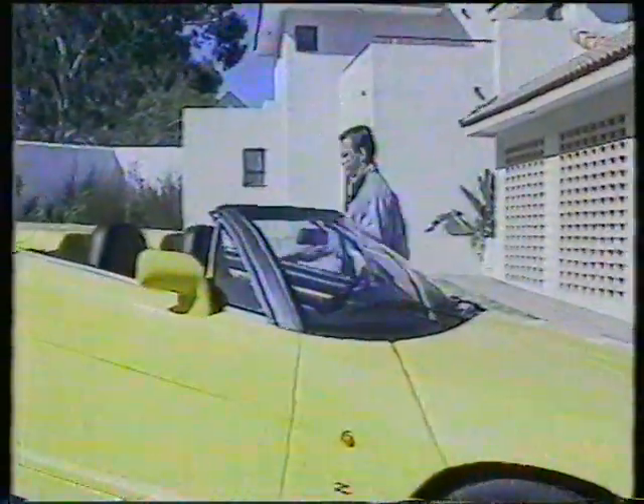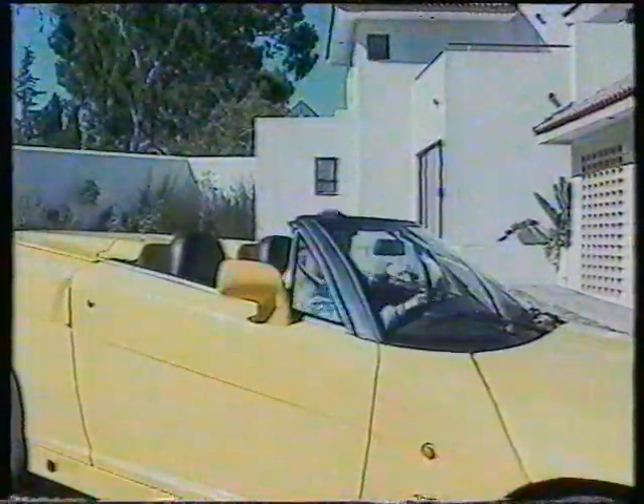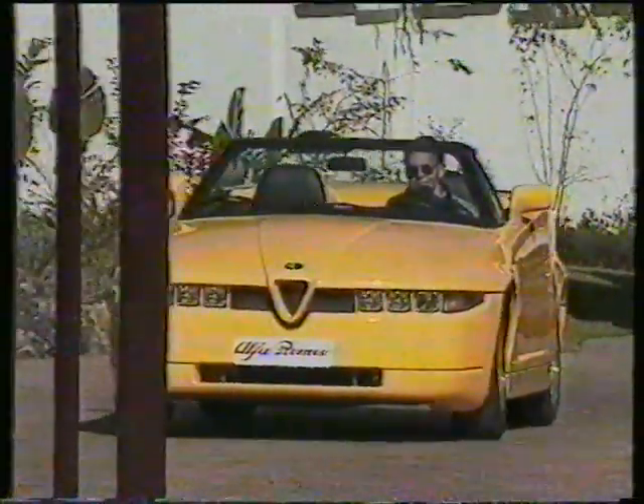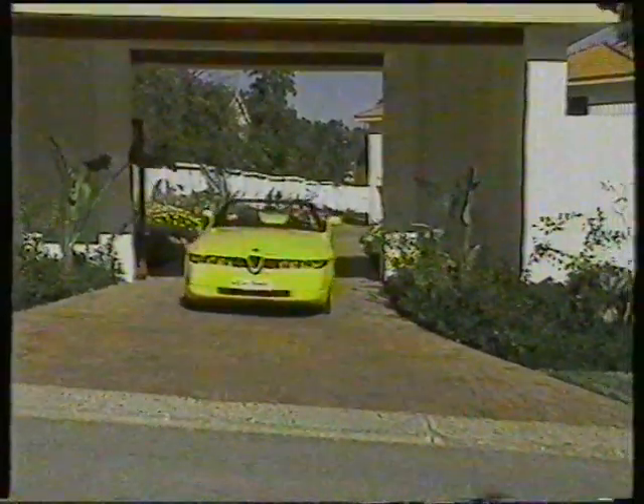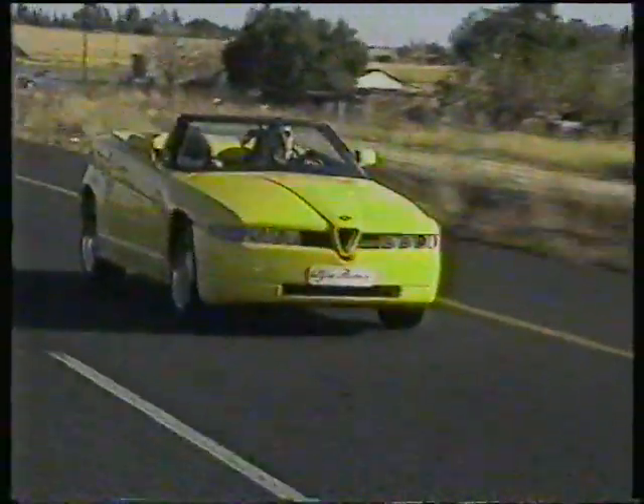The Alfa Romeo Zagato is designed to achieve the maximum synergy between driver, vehicle, and road. It combines the thrill of genuine sports car driving with the appearance and engineering that only a car with its own distinctive personality can provide. The car is a limited edition, numbered series, with its individual number mounted on a silver disc on the console, ensuring that its value will increase in time.